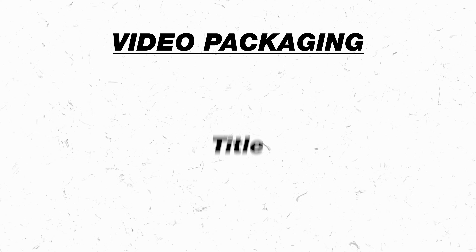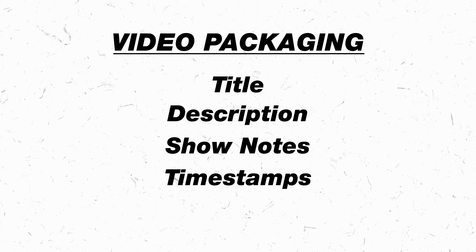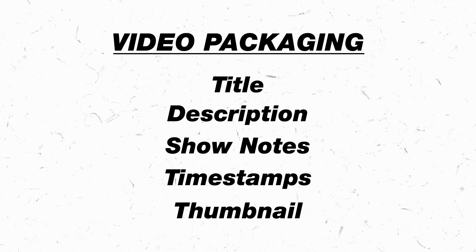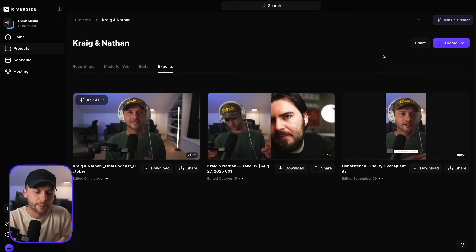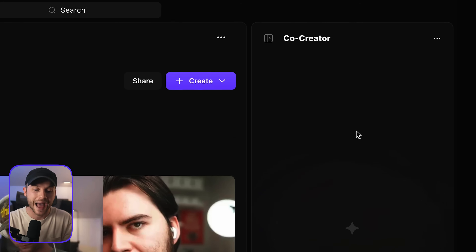Even if Nate and I's episode is amazing and full of wisdom and info that everybody needs to hear, if nobody clicks on the video or knows how to find it, nobody is going to be listening. So how do you create a good video package for your episode? That includes things like the title, the description, show notes, timestamps, and even your thumbnail — these are things you've got to think about for your marketing package. Instead of trying to come up with packaging elements out of thin air, you can use the co-creator assistant built inside Riverside to very quickly come up with your packaging.